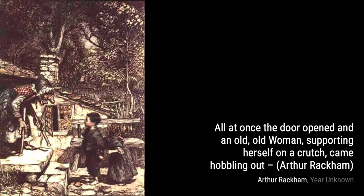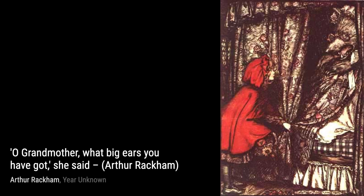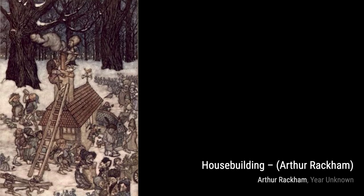Moving on to the Story of the Three Bears 2, Rackham's whimsical illustrations perfectly capture the charm and mischief of this timeless children's story. Now let's take a look at Gulliver 1. Rackham's imaginative depiction of Gulliver's adventures in Lilliput is filled with intricate details and a sense of wonder.